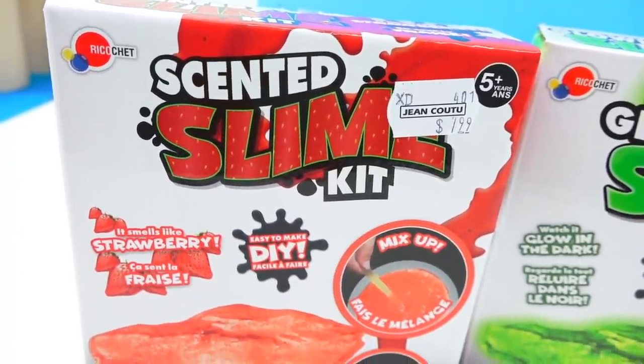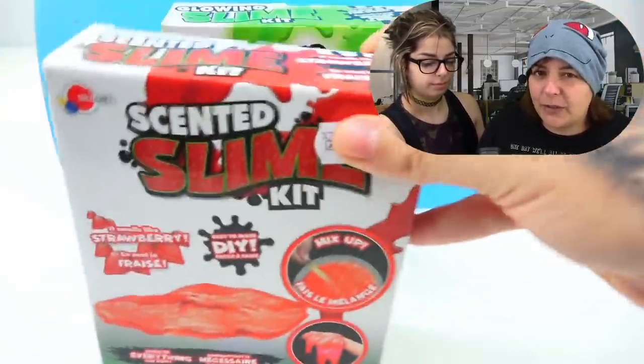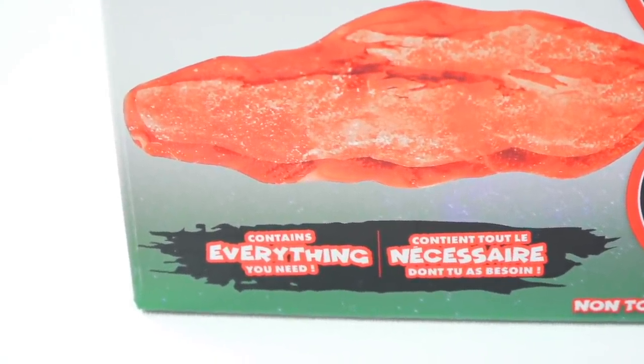One of the things about this kit is that it does actually look cute. But for $7.99, it's pretty light — feels like there's not much inside. And many of you already know techniques to make slime. Since we have one each, she has the glow in the dark and I have the strawberry. Let's see what we get inside.